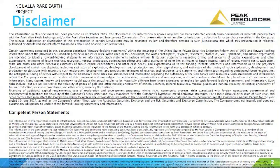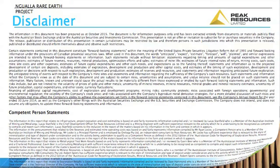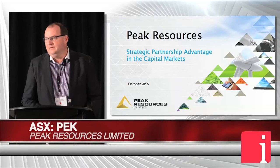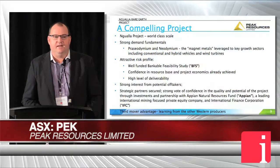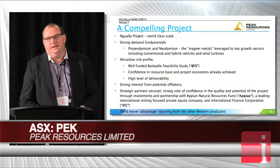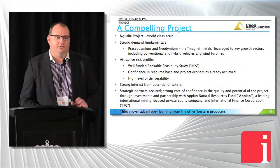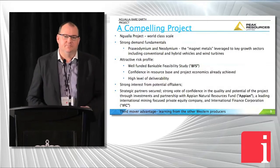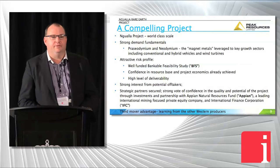Thanks Tracy for the opportunity to present the Peak story. We're an ASX listed company, market cap around about $25 million, just heading into our bankable feasibility study. As we talked about this morning in the panel, we've done a financing transaction with Appian and the IFC which funds us through the bankable study. I'll talk a little bit more about Appian and IFC further in the presentation, but just wanted to give you an overview of the project.